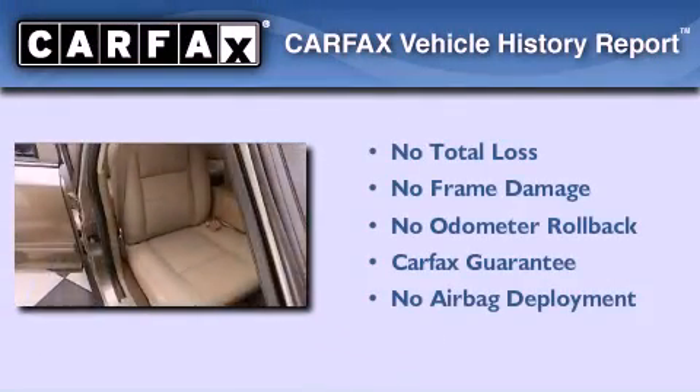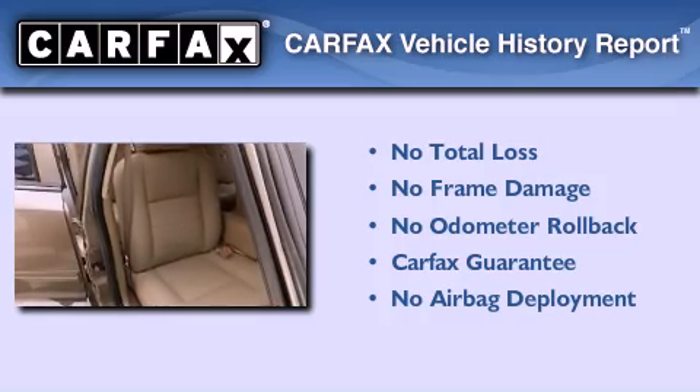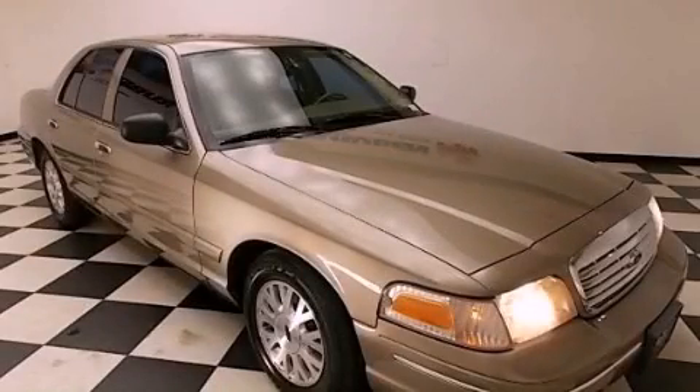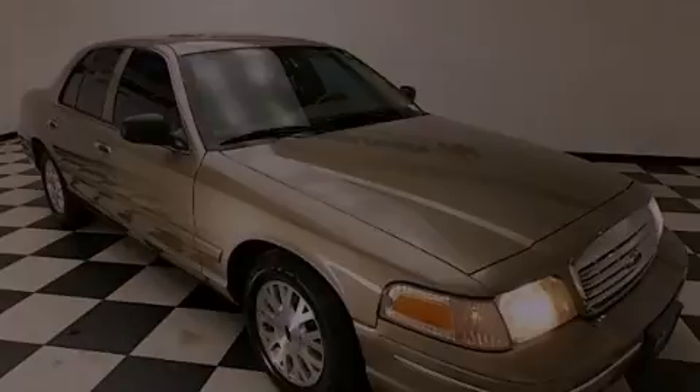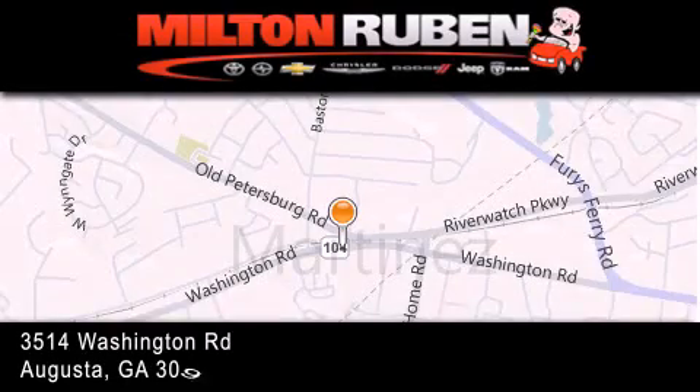Not to mention that this Ford qualifies for the Carfax Buyback Guarantee. Contact us today to arrange your test drive. Come experience the Drive Baby advantage here at the Milton Rubin Superstore.